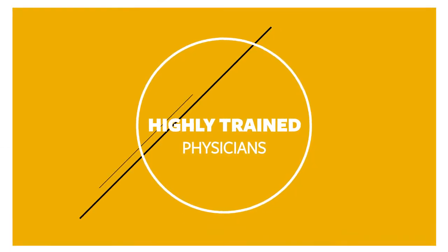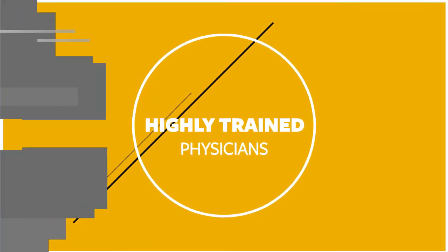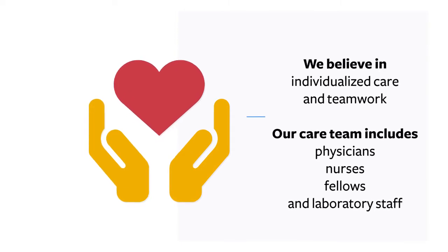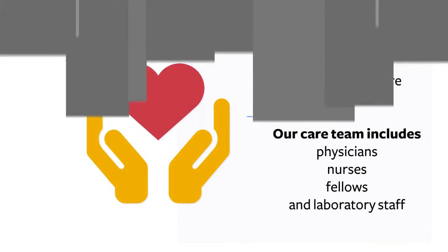All of our physicians have achieved the highest level of training in the field of reproductive endocrinology in order to deliver safe and effective care. We believe our success is due to our teamwork and dedication to providing individualized care for each and every one of our patients.